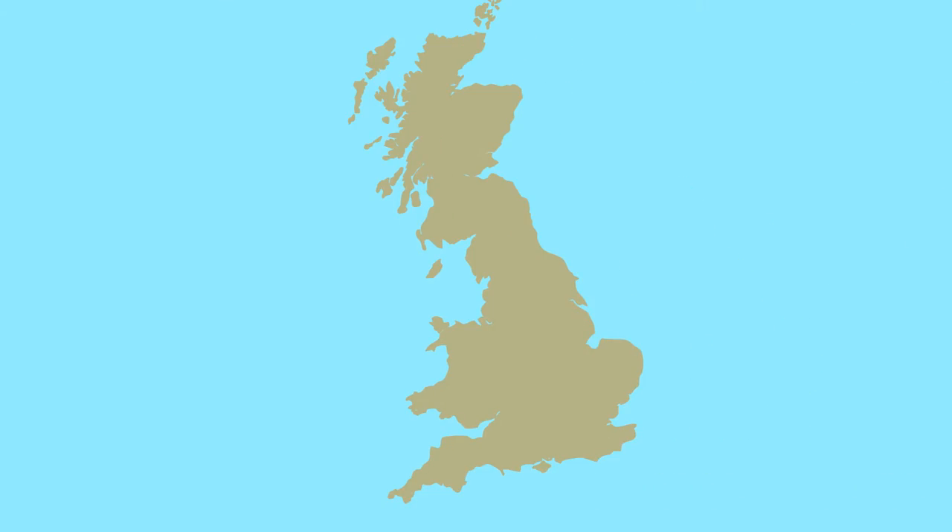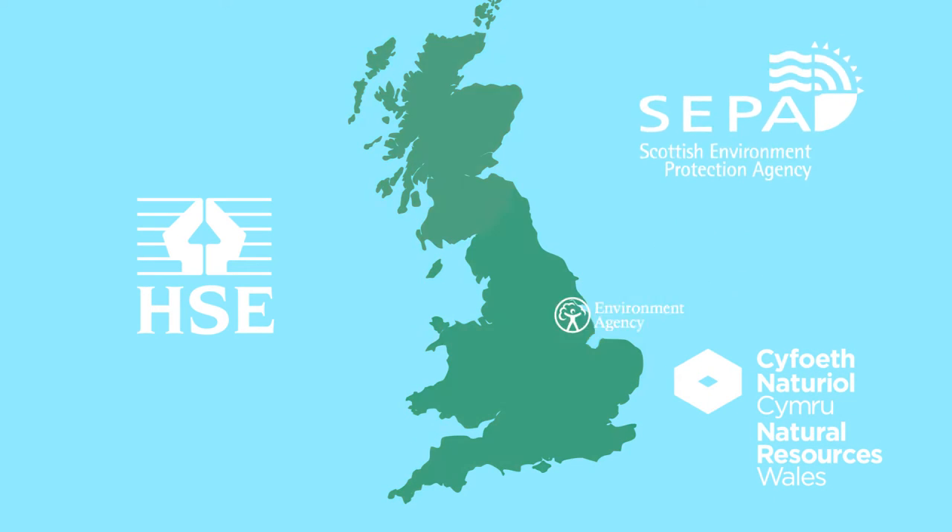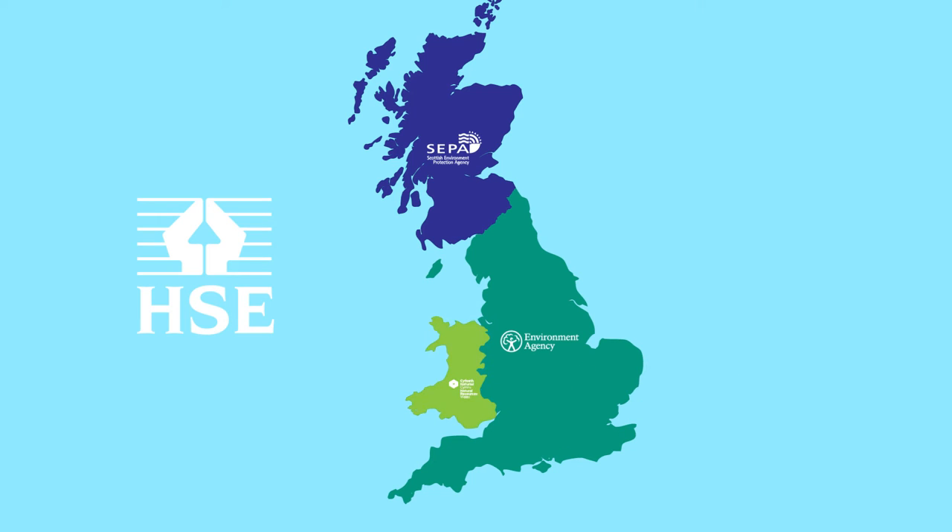This framework starts with national licensing and involves local authorities, the Health and Safety Executive who cover the whole of Great Britain, and the three national environmental regulators who cover England, Scotland and Wales. All work closely together to protect the public and environment.